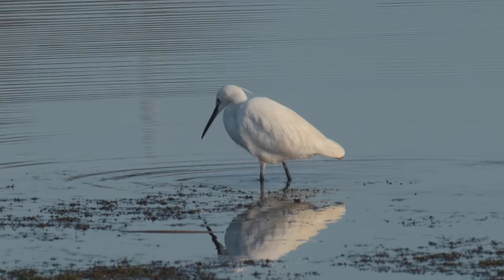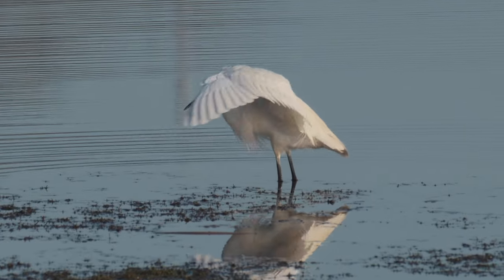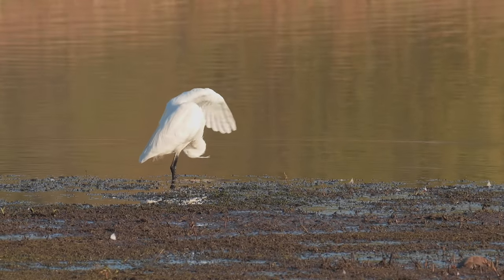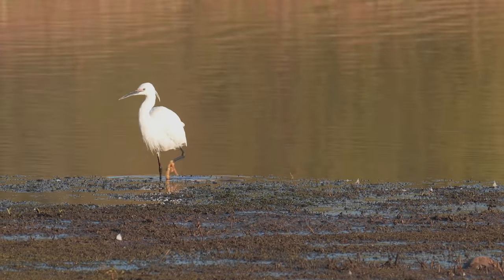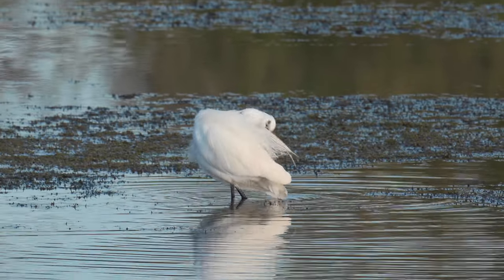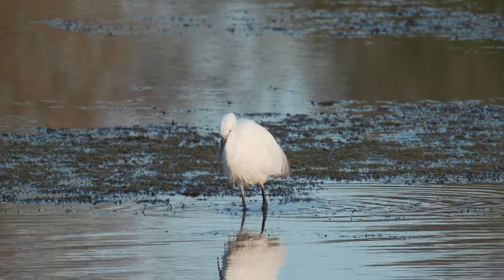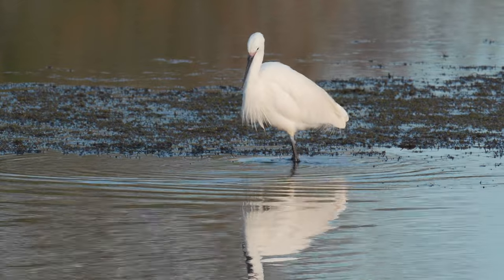Here we have the egret. Let's see how he gets on this morning. Watch how he vibrates his legs under the water. Apparently this is to bring the fish towards the surface.